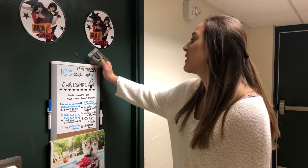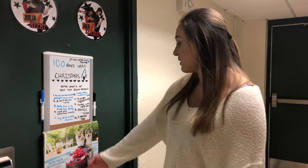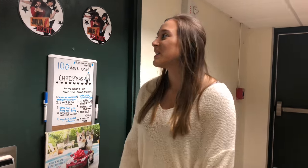So this is our dorm. We have a whiteboard on the door — it's fun to have one because the people on your floor write stuff on it and it can get really funny. We also have a calendar, and our whiteboard has the countdown to Christmas on it right now — it's 100 days away.